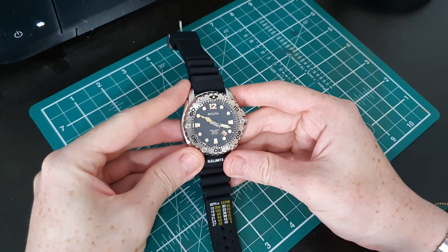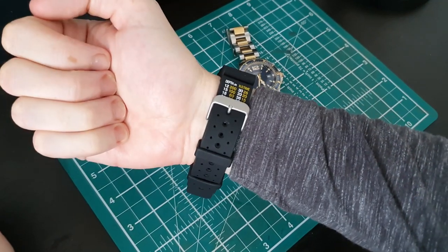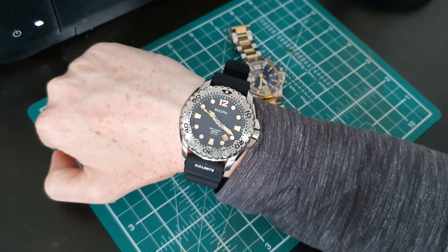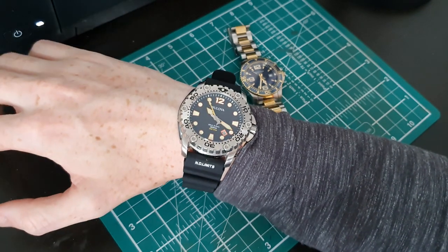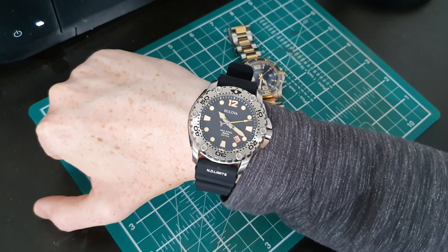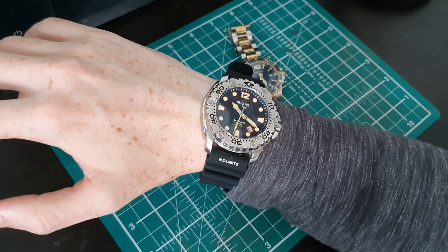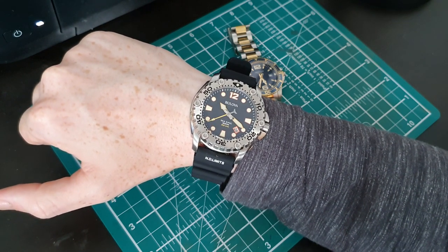Now for a quick wrist shot before the moan section. This is the Bulova on my quite small wrists — as you can see, it's a massive watch, and that's actually one of my moans. This watch is obviously way too big for my wrists. I've worn larger divers watches in the past, but this one is definitely beyond my outer limit. It's a lovely watch, unfortunately just way too big for me — though if you have bigger wrists, this would probably be perfect.